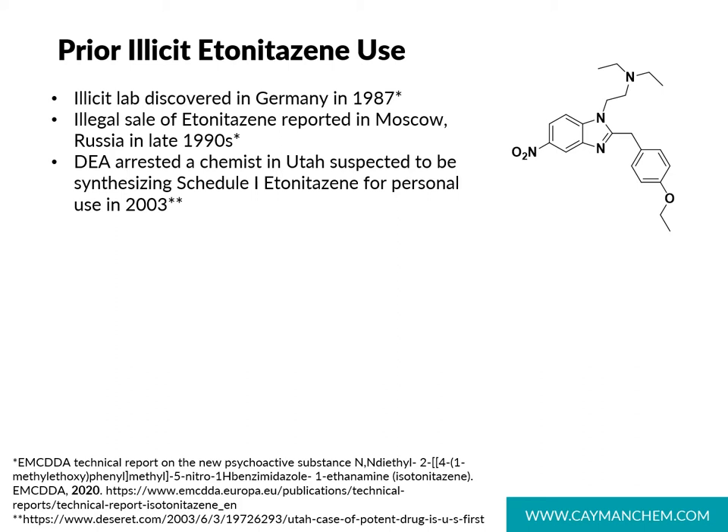Until recently, nitazines have remained largely unidentified in forensic casework. In Germany in the late 1980s, an illicit lab manufacturing etonitazine was discovered, and in Moscow in the 90s, etonitazine was being sold illegally. Most recently, etonitazine was found in the United States in Utah in 2003, where a clandestine chemist was producing small quantities of etonitazine for their personal use. The news article covering this story at the time briefly discussed the dangers of etonitazine, and while the case certainly wasn't a trend then, it was another hint that these opioids may continue to resurface.